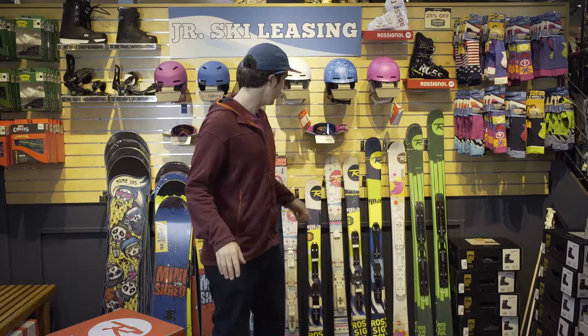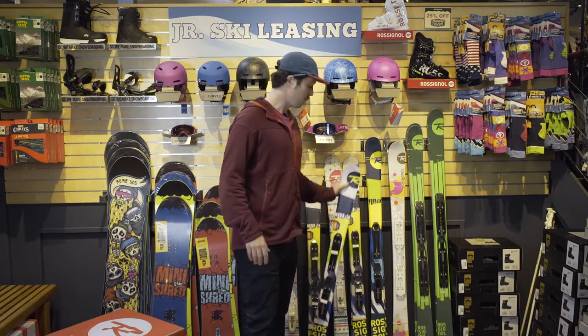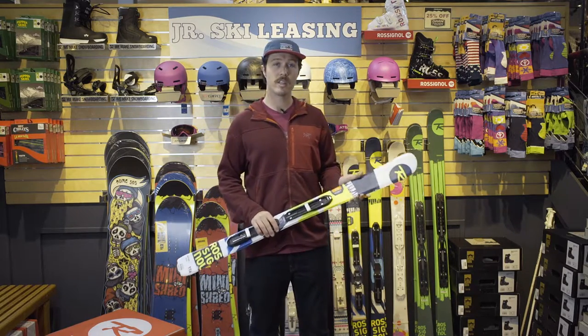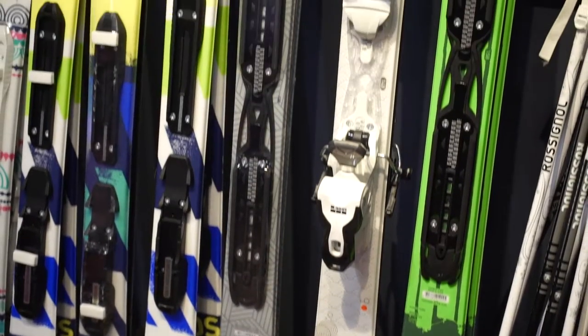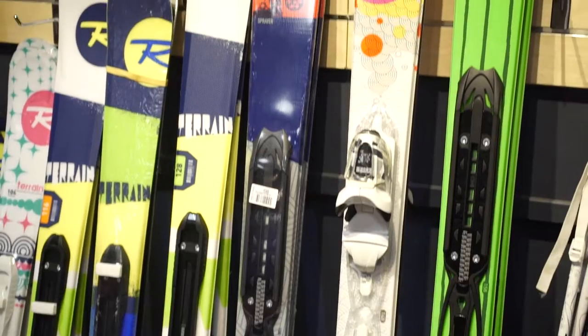For the beginner or intermediate skiers, we'll be offering the terrain-based learning ski. The ski's lightweight, user-friendly construction allows for a more enjoyable learning experience for your youngster.